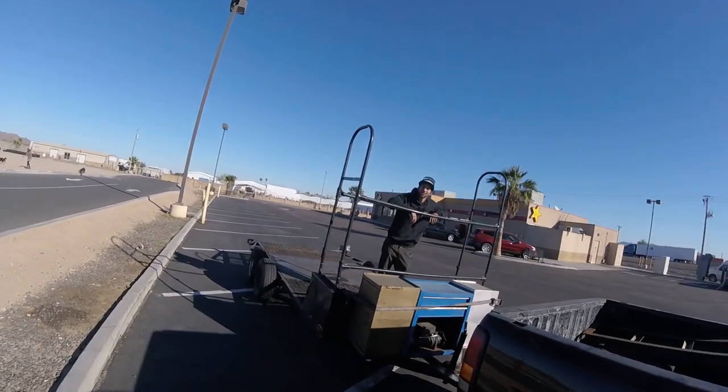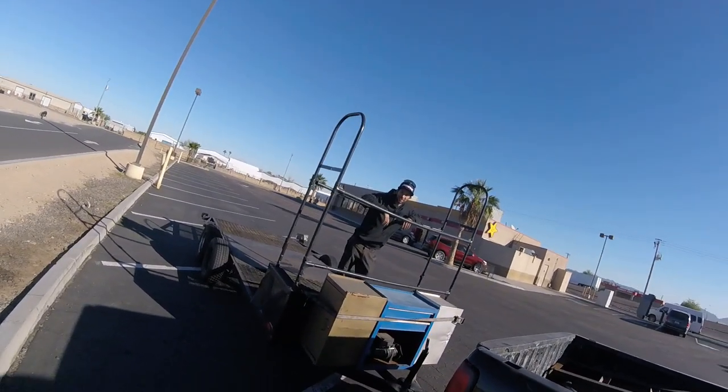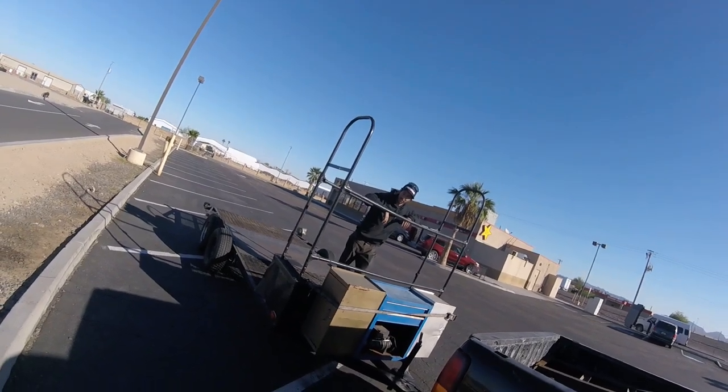Welcome back to another episode of Terry Thornberry Performance. Today we are not at the shop — we are on a road trip to Arizona. We are going to go pick up another mini truck to get more mini truck madness going for this month. The trailer is not even loaded, so you know what that means — we're going to go get it loaded up.